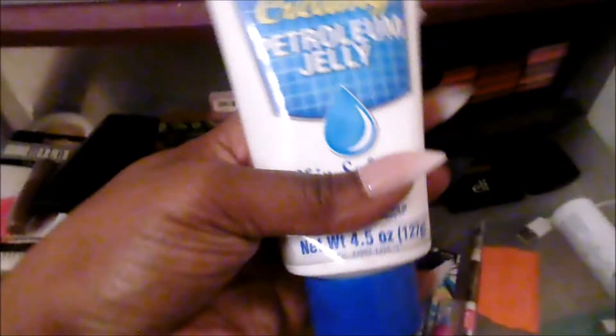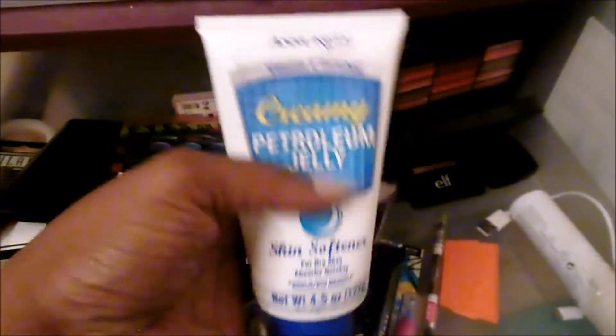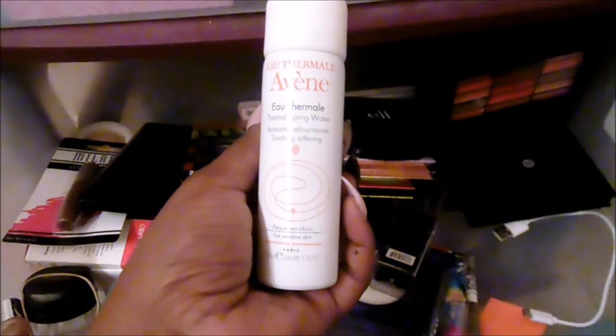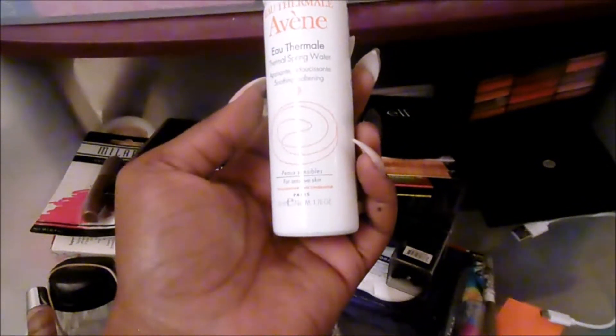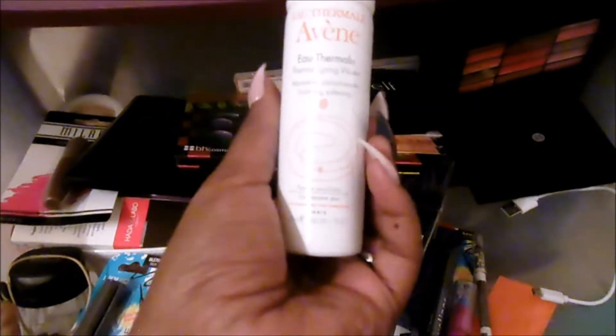I do have this Creamy Petroleum Jelly Skin Softener for Dry Skin by Assured — it's a dollar store brand. I'm going to keep it. Who doesn't use petroleum jelly? But why do I have it in my drawer? I have no idea. I also have this from one of my subscription boxes — it's a thermal spring water for sensitive skin. I'm not sure what this is for, so I'm going to go ahead and get rid of it.